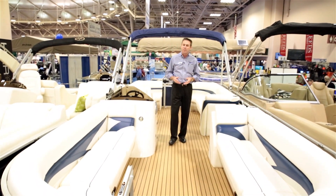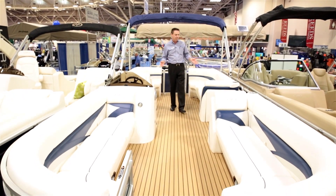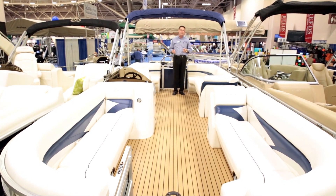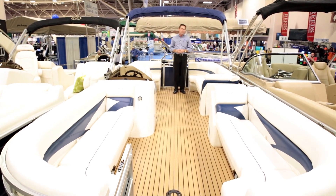There's plenty of room for family, friends, small animals, ice coolers, camping gear, fishing gear. In fact, you could probably put another boat inside this boat. Look at all the floor space. If you wanted to have a dance, we could do a waltz right down the middle of a Harris cruiser. No other boat has this much floor space.